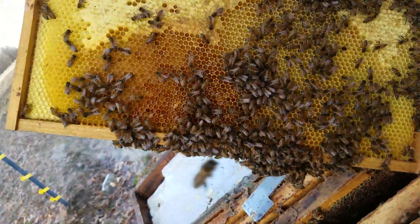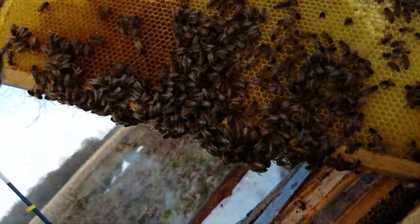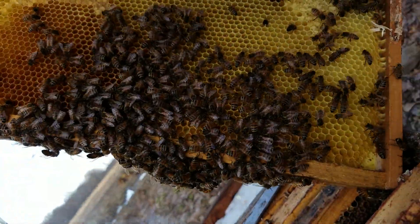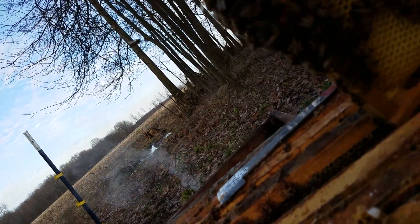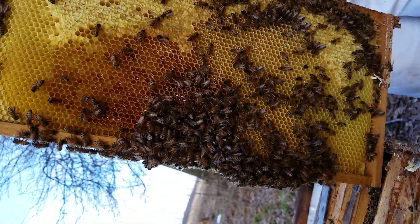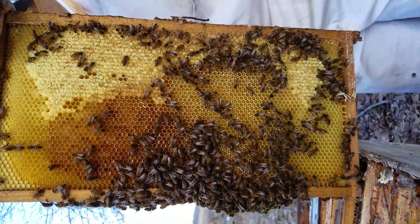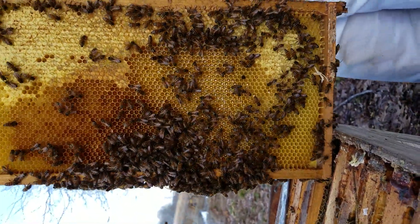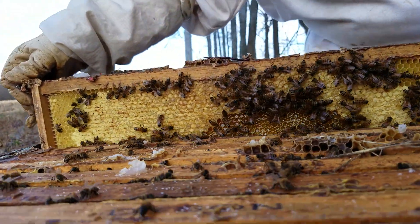Look for the queen! They've got some nectar hidden away in there, as you can see. And they've got some crystallized stuff there that they're working on. Oops, there's a squished one — sorry, friend. They're not real happy with me right now, so I think we're not going to dive any further because it is chilly. It's still okay to be opening them up, but I'm just going to put them back.